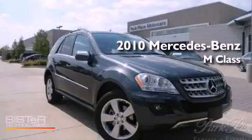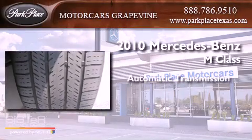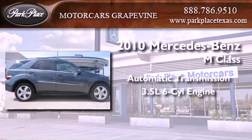This is a certified pre-owned 2010 Mercedes-Benz M-Class. This crossover has an automatic transmission and a 3.5 liter V6.